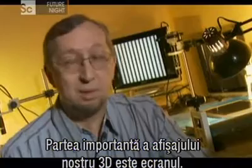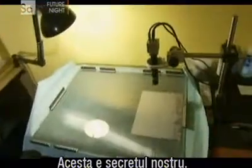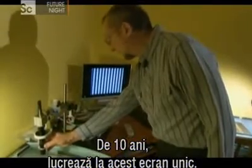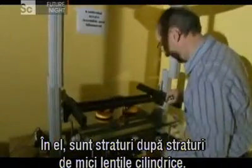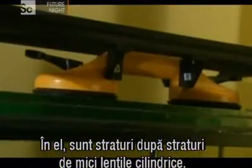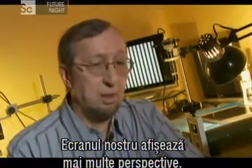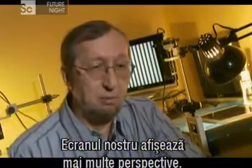The important part of our 3D display is the screen. The screen is actually our secret. For a decade, they've been developing this unique screen. Inside it, there's layer upon layer of tiny cylindrical lenses. Our screen produces many perspectives, many views.